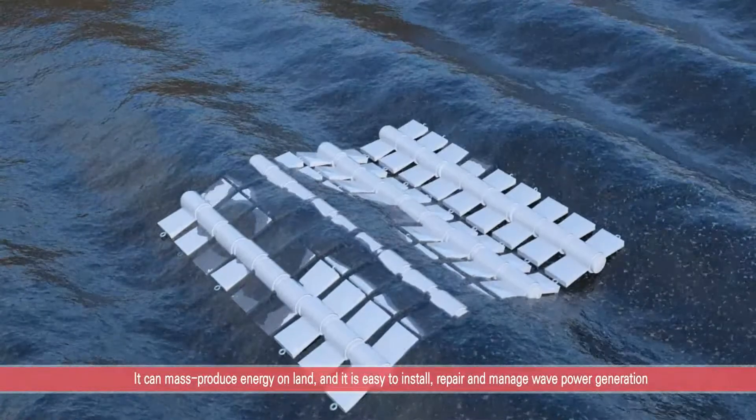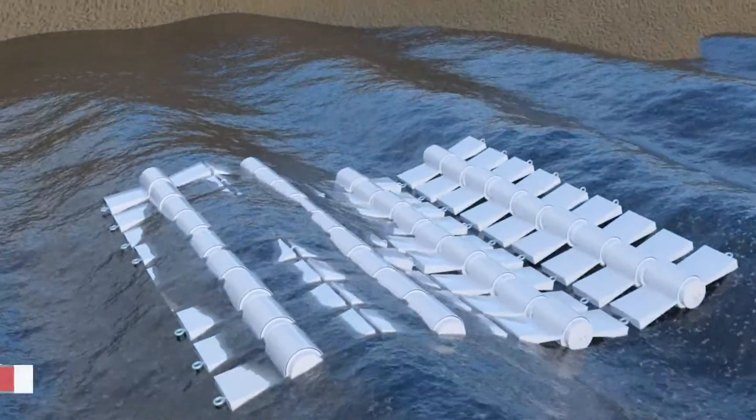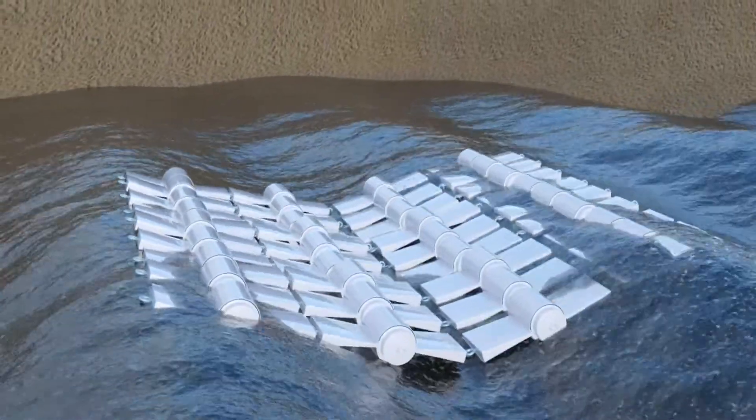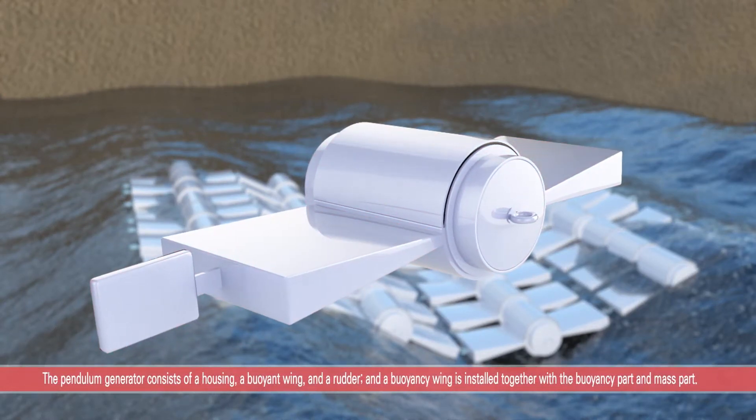It can mass-produce energy on land, and it is easy to install, repair, and manage wave power generation, so it can solve all problems caused by wave power generation. The pendulum generator consists of a housing, a buoyant wing, and a rudder.